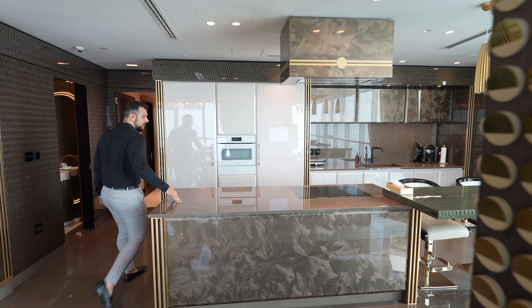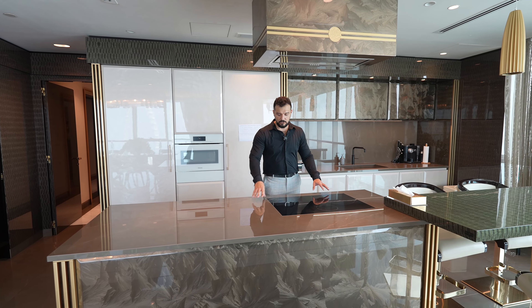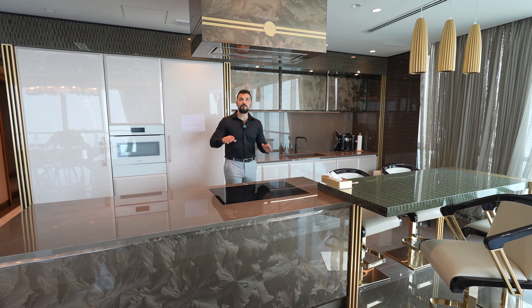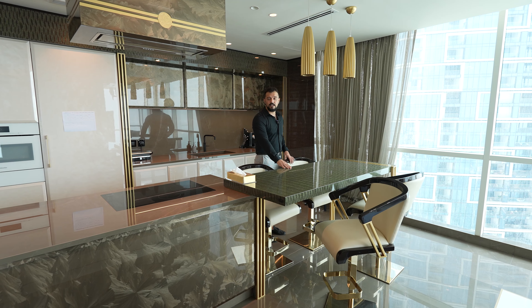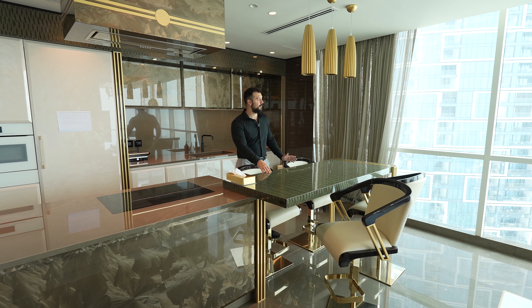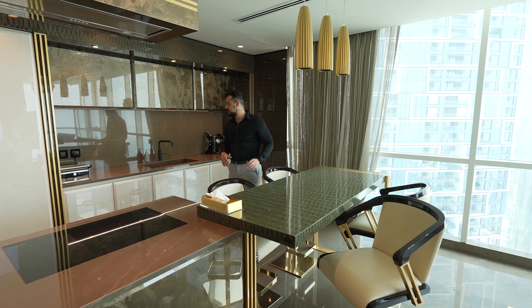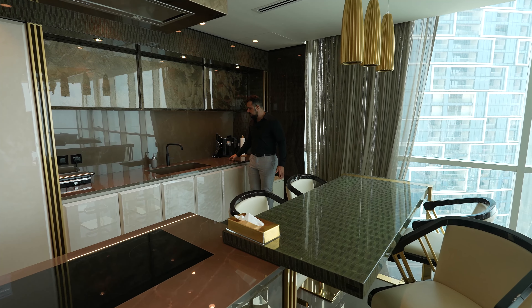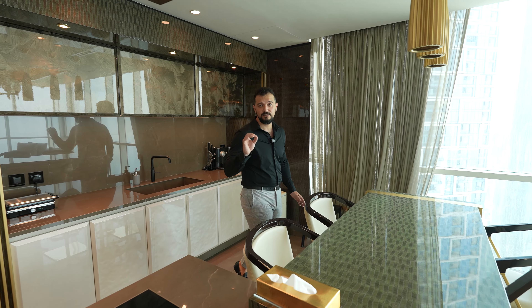Moving on, there's a beautiful kitchen with a marble countertop, Miele induction stove, and a Miele oven — everything is beautifully made. It continues to a standing breakfast table where you can enjoy the views of Bluewaters, the Eye of Dubai, JBR, and the Palm, with beautiful marble countertops and cupboards.